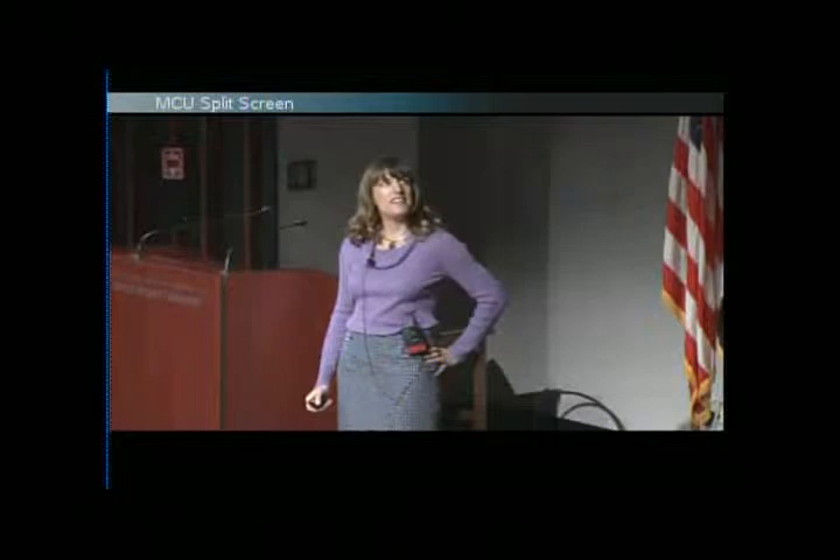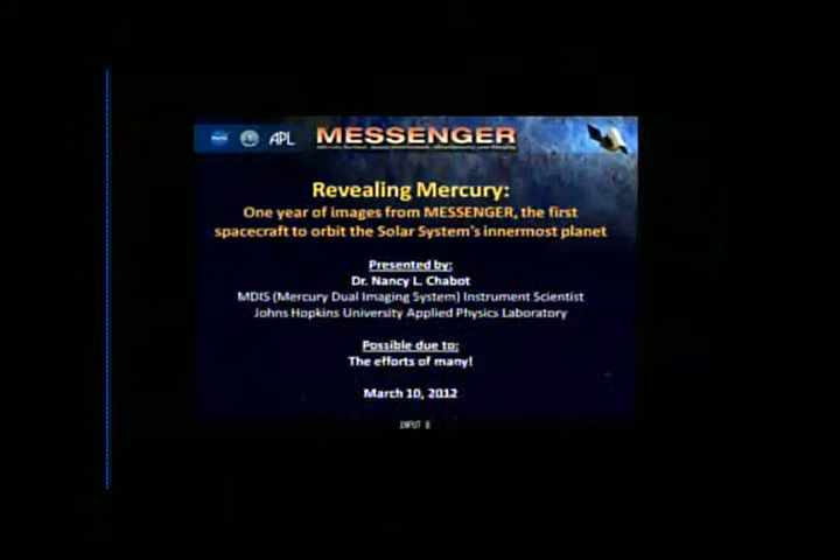That was a really nice introduction, but mostly I'm going to show a lot of pretty pictures. My name's Nancy, and I work here at the Applied Physics Lab. I'm going to share today some of one year of images from Messenger — Messenger being the first spacecraft to ever orbit Mercury. So it's a really exciting time.